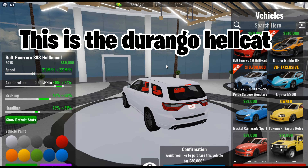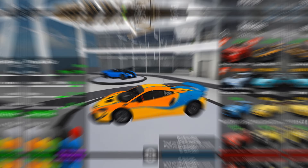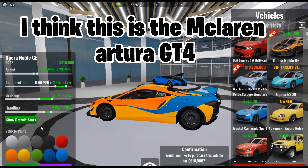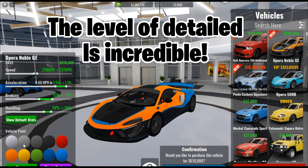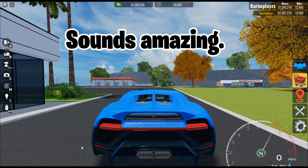This is the Durango Hellcat. Here are the stats. I think this is the McLaren Artura GT4. This is actually beautiful. The level of detail is incredible. Here are the stats. Sounds amazing.